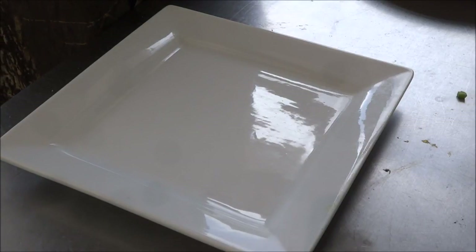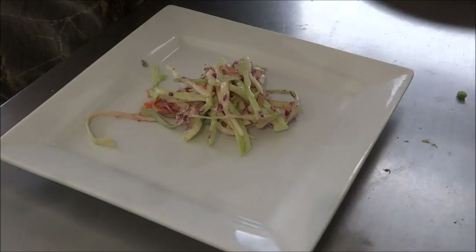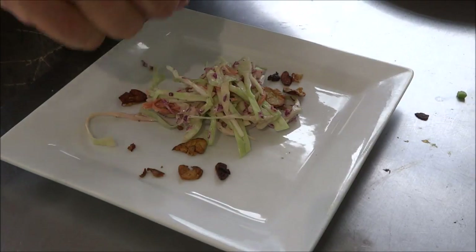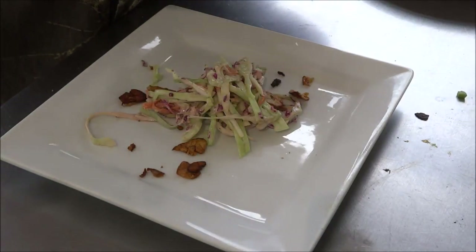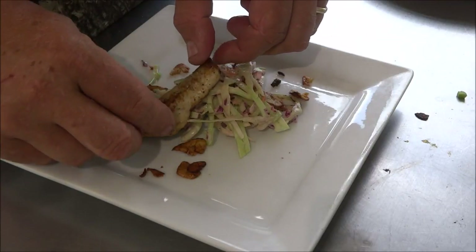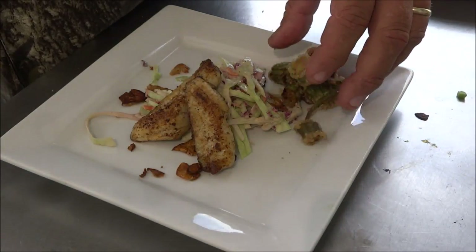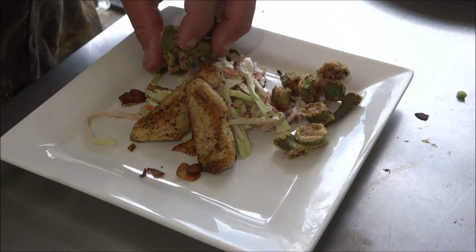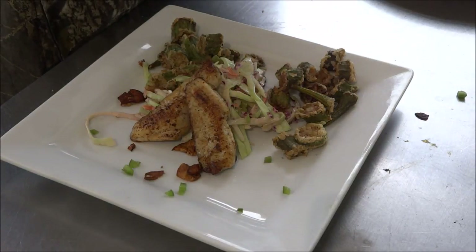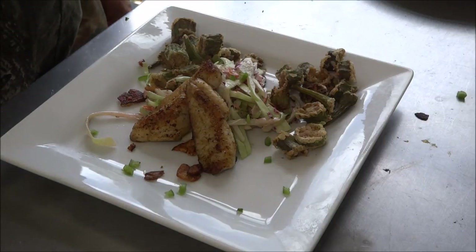Time to plate up our dish backwoods gourmet style. In the middle we've got some fresh made coleslaw — it's my own special recipe. I'm going to take some of those garlic slices from the pan. We've got our sea robin fillets right there, and over here a bit of our fried okra right from the garden. For a finishing touch, a few chopped bell peppers. There you go — that is sea robin, backwoods gourmet style.